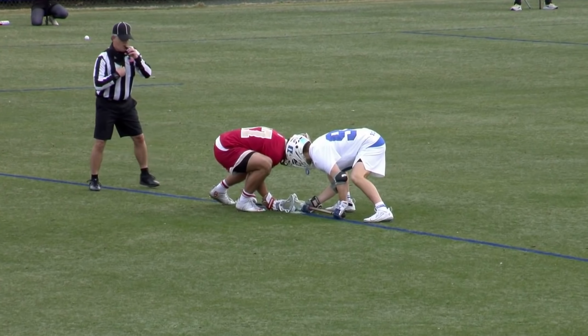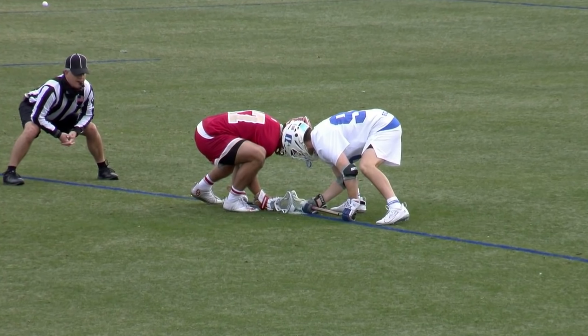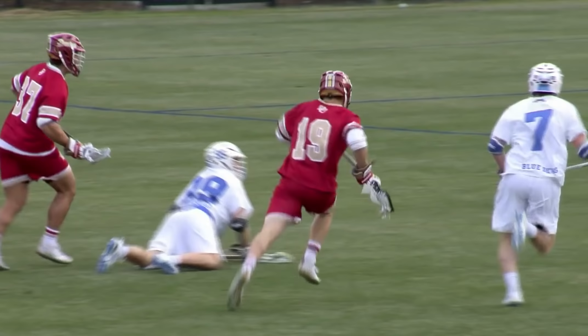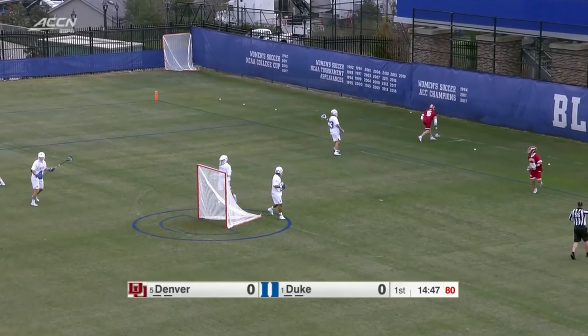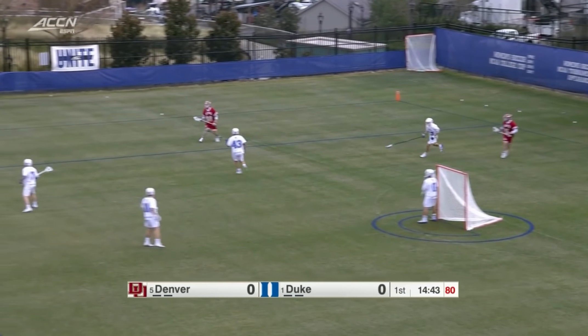Two years ago here against Duke, it's the opening face-off — number five against number one. You've got the two winningest coaches in Division One on the sideline, new face-off rules which we'll get into, and we are underway from Koskinen Stadium. Knocked out of bounds by Duke, it will be Denver ball to begin.